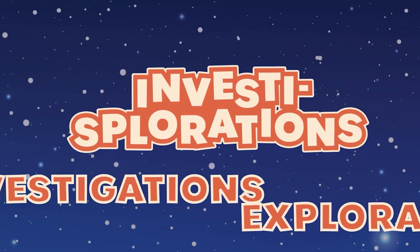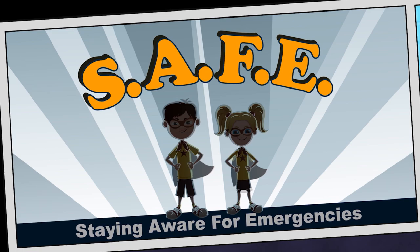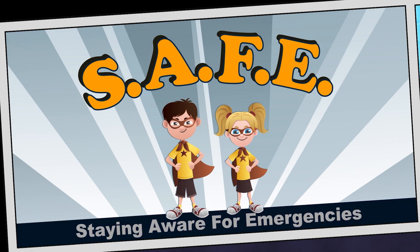Welcome back to Invest Explorations. Today Libby and I are going to do an exploration called Blubber, Feathers, and Fur. In SAFE — Staying Aware for Emergencies — we'll learn about how to stay aware for emergencies.